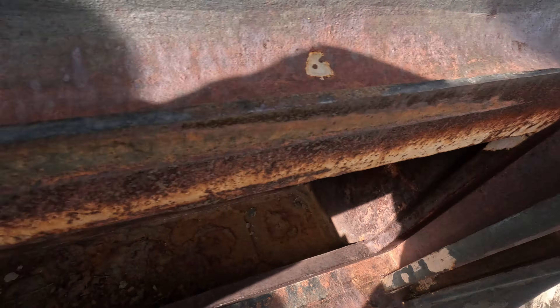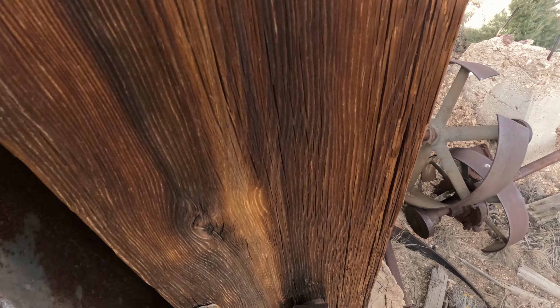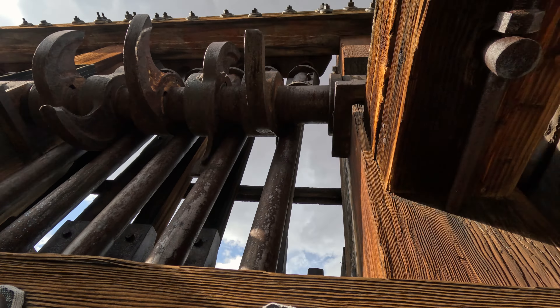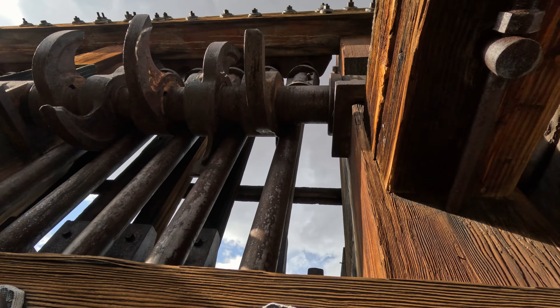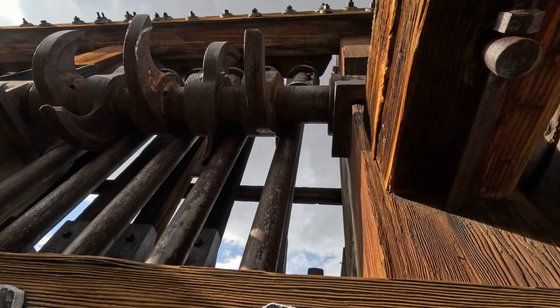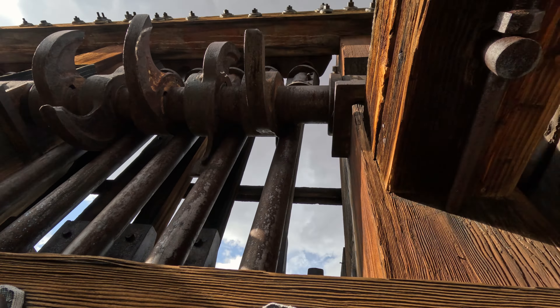Same with the other side — number two. This is stamp number four, three and four. Let's look up there. Super duper cool. Probably the only ones to have stood here in the last hundred years.